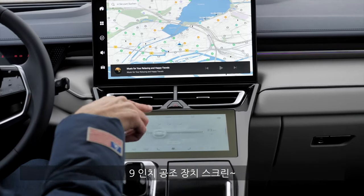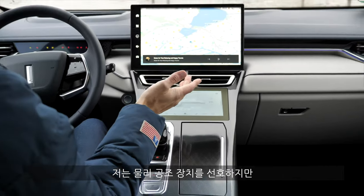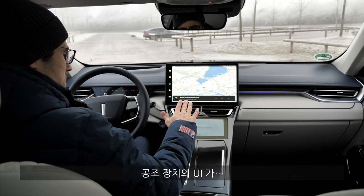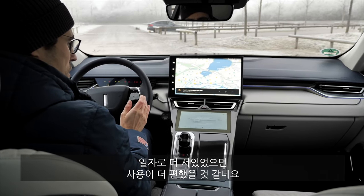There's another 9-inch screen for the climate unit. I personally prefer manual climate dials — this solution here is really, really flat from a user interface standpoint. The integration probably would have been better with a more conventional approach.